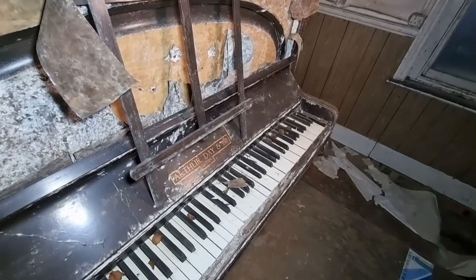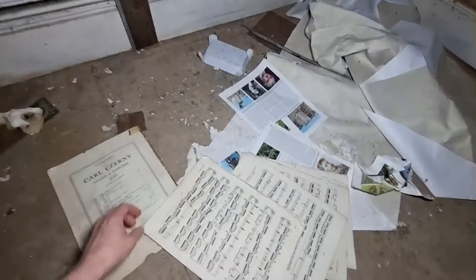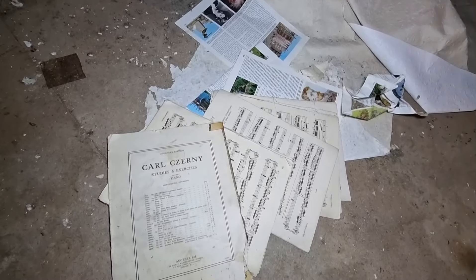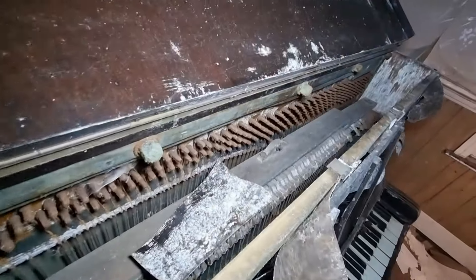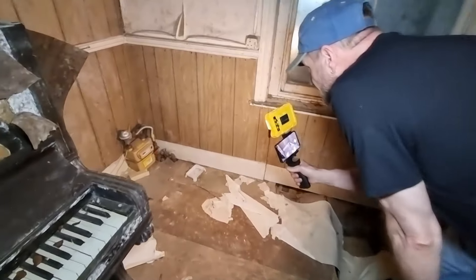Did you get one? No. You can only press it once — it's a one-time-go piano. What did he play? Carl... Czerny? Czerny. Is that the gas meter? I think that's the gas meter, isn't it? Probably, yeah.